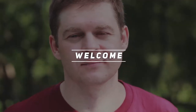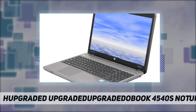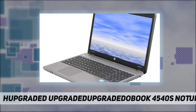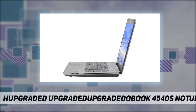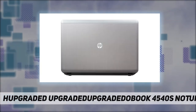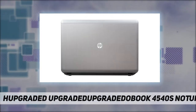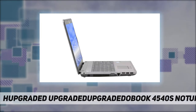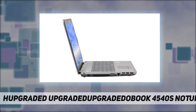Hey, welcome back to my channel. HP ProBook 4540s notebook — Intel Core i3-3110M 2.40 GHz third generation processor delivers high quality processing performance. 4 gigabytes of DDR3 memory provides impressive multitasking.